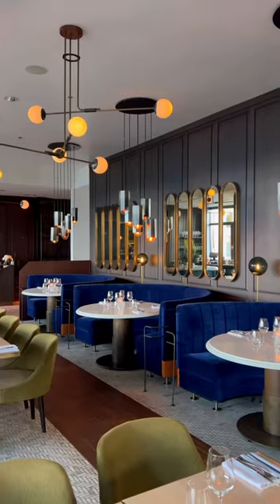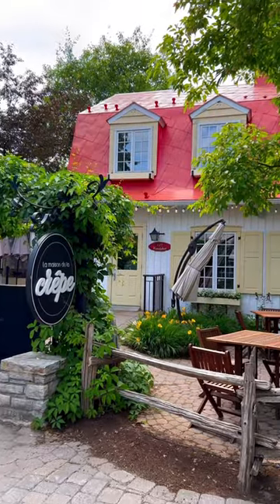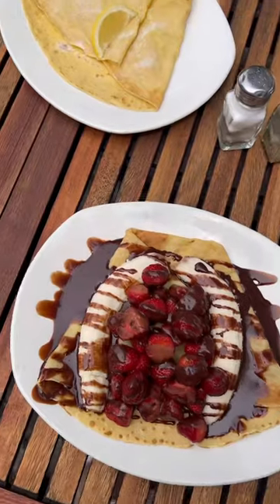And for places to eat, we loved our dinners at Choux Gras, Brasserie, and Amano Tortoria, and lunch at La Maison de la Crepe. Add to your bucket list and like and follow for more.